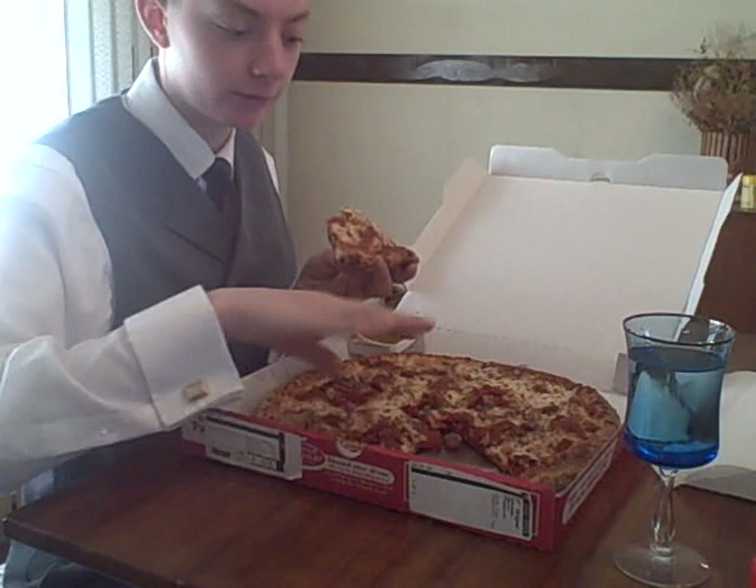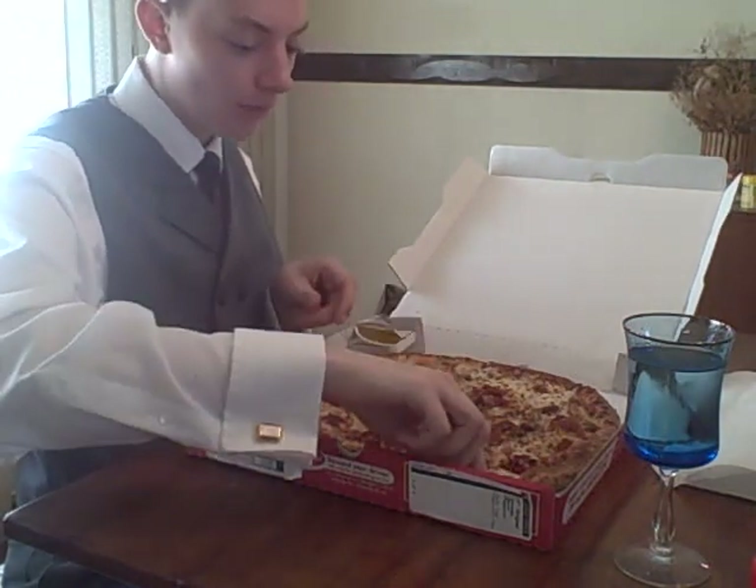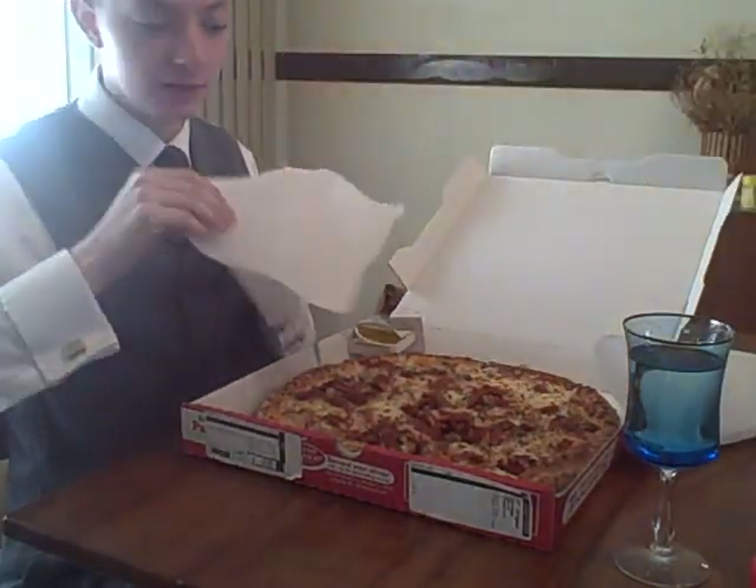Even then I might not smother the pizza in this, but it still goes well. So for the first time trying Papa John's in my life, I think it worked out pretty well.